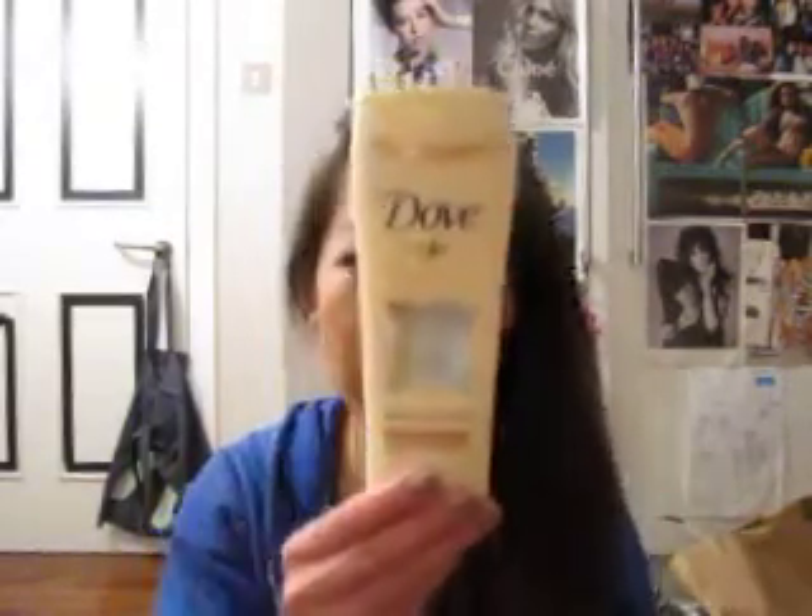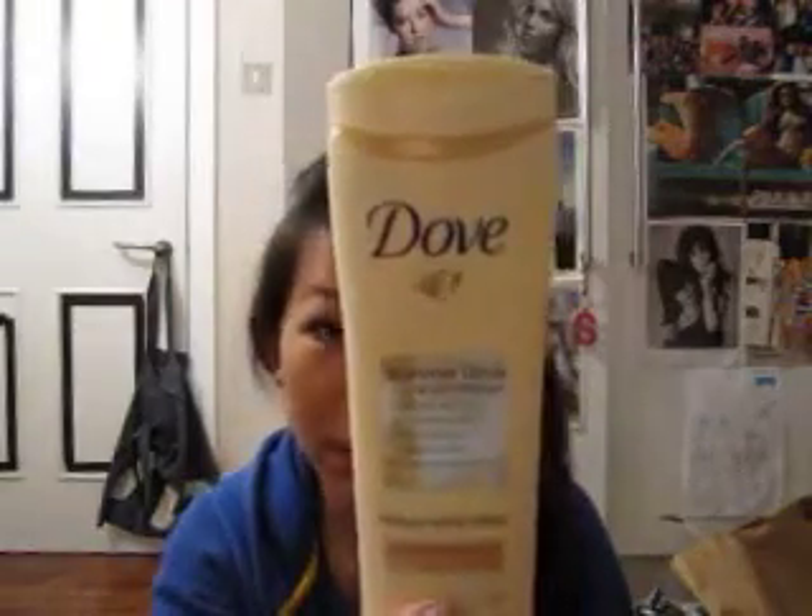Hey guys! Tonight I'm going to be reviewing the Dove Summer Glow Gradual Tanning Body Lotion.